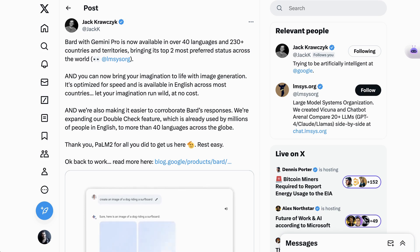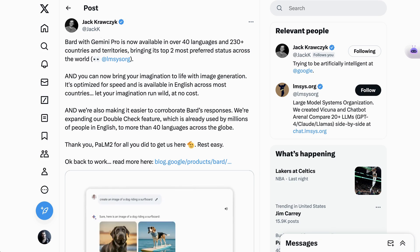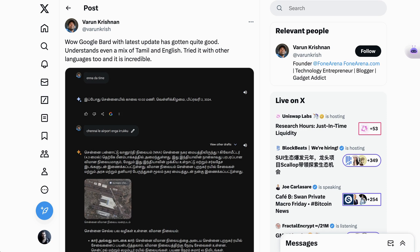We're going to kick it off with Google, where Bard has gotten some major updates. The first has to do with where it is available. Bard is now available in over 40 languages, and people are reporting really good results. Varun Krishnan writes: wow, Google Bard with the latest update has gotten quite good — understands even a mix of Tamil and English. Tried it with other languages too, and it's incredible.